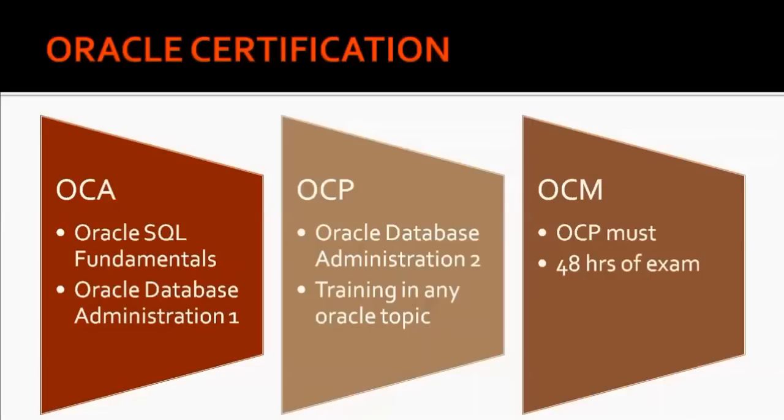After OCA, to become an OCP, the primary requirement is that you must already be an OCA. In OCP you have to complete two components: one is a written exam — Oracle Database Administration 2 — and the other is training that you must take at either an Oracle facility or any Oracle Certified Training Institute in your area.